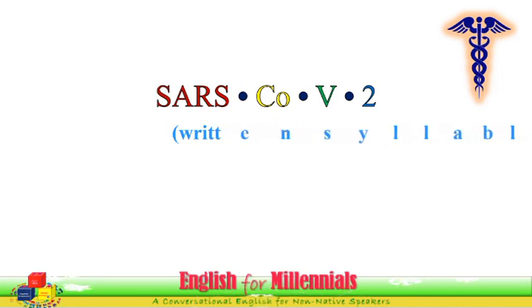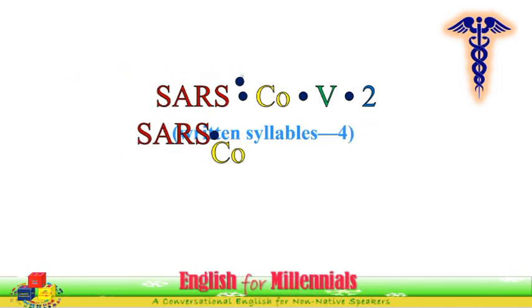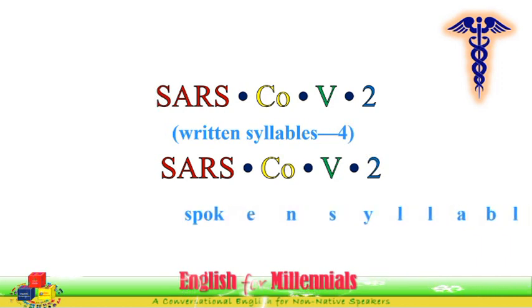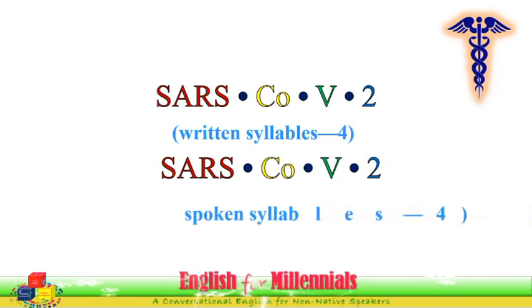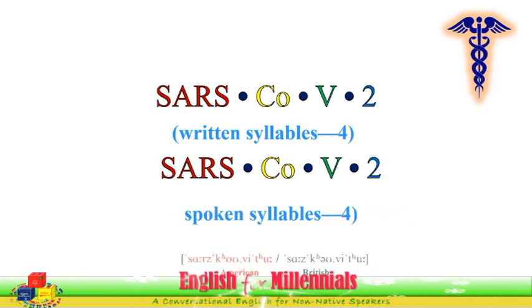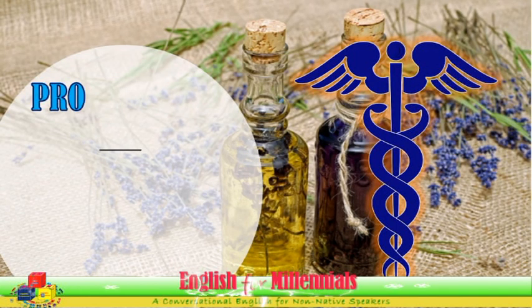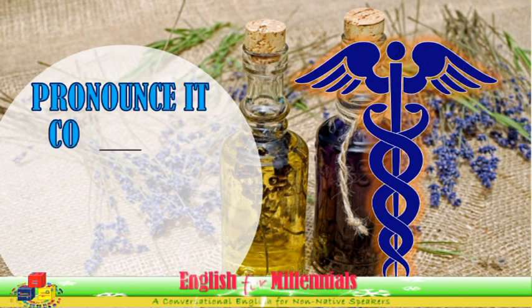SARS-CoV-2 is a four-syllable word, written and spoken as SARS-CoV-2. American pronunciation: SARS-CoV-2. British pronunciation: SARS-CoV-2.